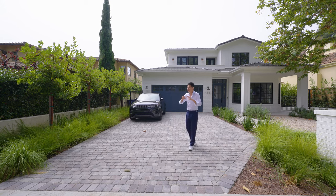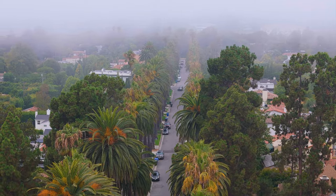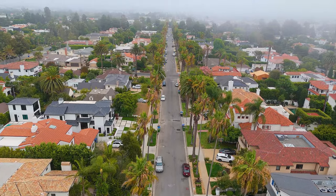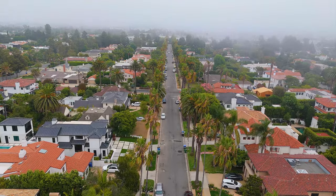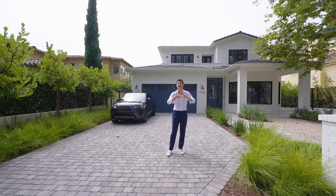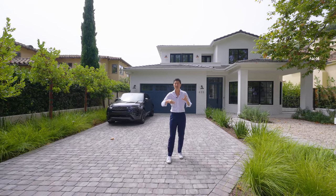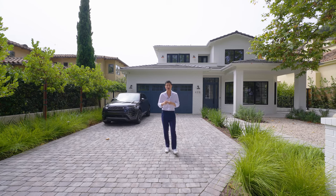Now we're here to look at the house in Santa Monica. Here's the environment — it's a beautiful city, a beautiful town. It's really a beautiful place, a beautiful city.